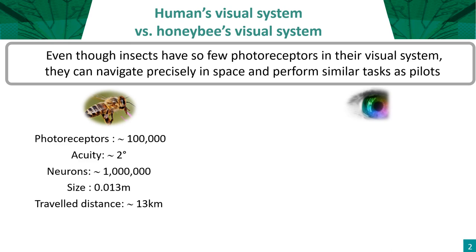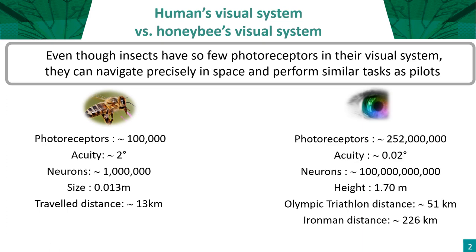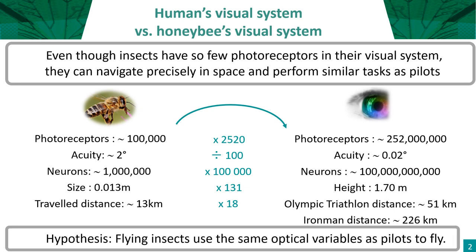Even though insects have so few photoreceptors in their visual system, they can navigate precisely in space and perform similar tasks as pilots. You can see the big gap between bees and humans in terms of number of photoreceptors, visual acuity, number of neurons, and size — but in terms of travel distance per day, we are very close.